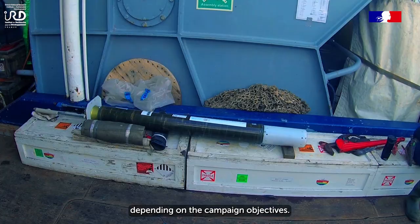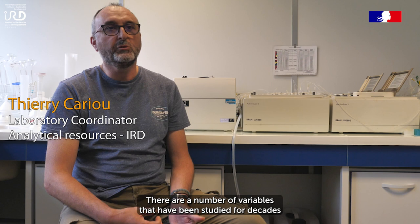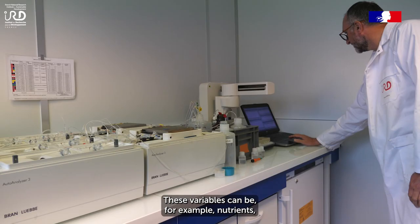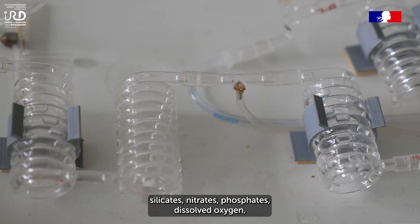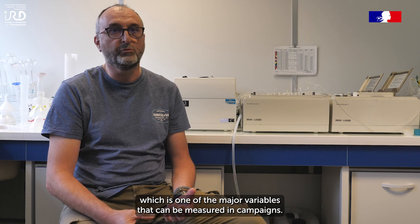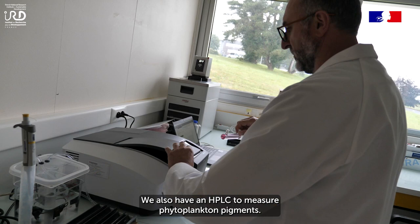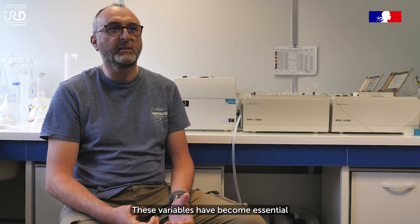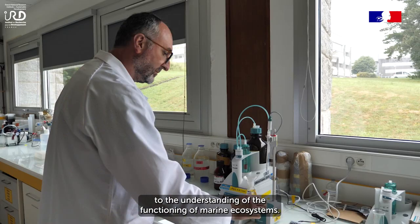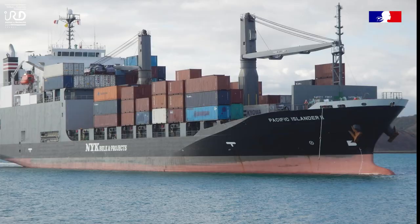On va faire des mesures jusqu'à 6 000 mètres suivant les objectifs des campagnes. Le nombre de variables étudiées depuis des décennies dans le cadre de recherches océanographiques comprend par exemple les éléments nutritifs : silicates, nitrates, phosphates. L'oxygène dissous est une des variables importantes. On mesure également le pH marin, qui fait partie des thématiques sur l'acidification des océans. On dispose aussi d'une HPLC pour mesurer les pigments phytoplanktoniques. Ces paramètres permettent aux chercheurs d'identifier des masses d'eau et de voir l'état écologique d'un écosystème marin.